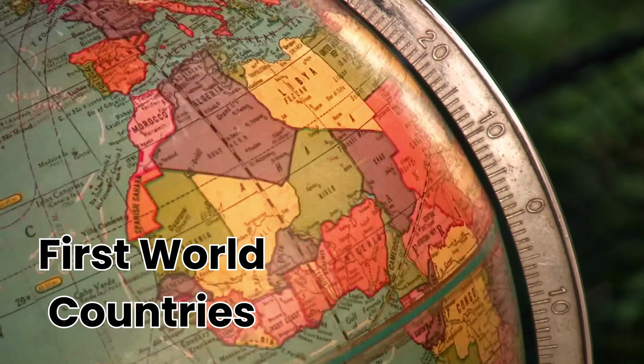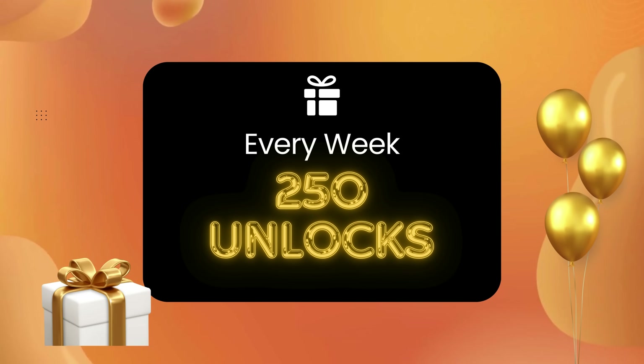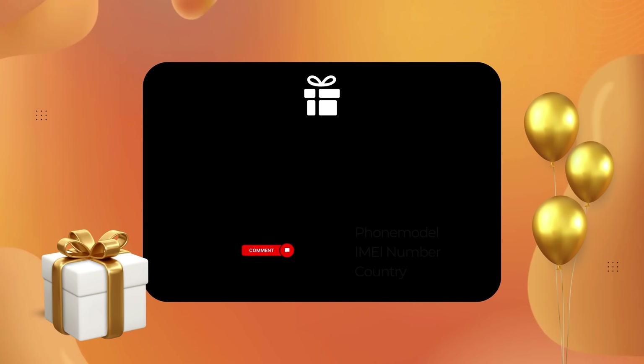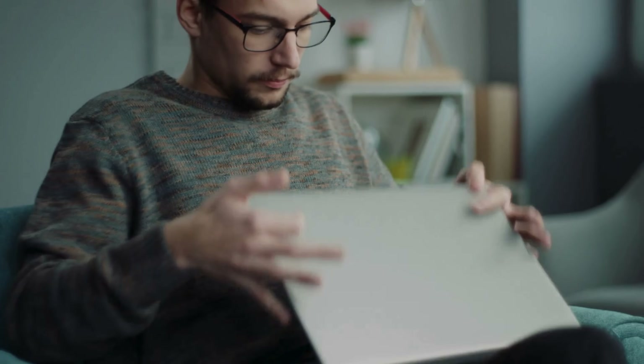Before we move on, you should know these unlock services only work in first world countries. If you can't access them or prefer not to use them, no worries — we've got you covered. We offer 250 free unlocks every week for our viewers. To enter, simply like this video, subscribe to our channel, and comment with your phone model — for example, Samsung S22 — your IMEI number, and your country. Once you've done these steps, you're automatically entered into the giveaway. Good luck!